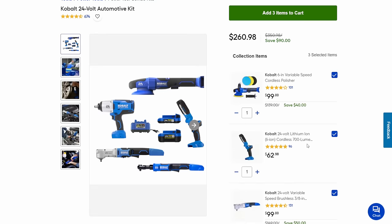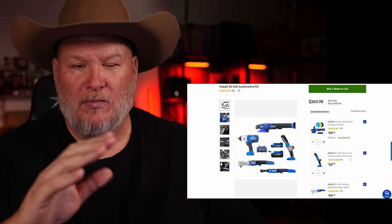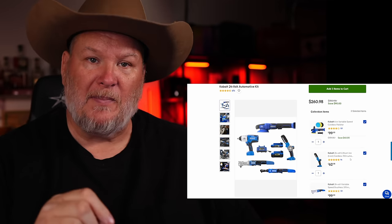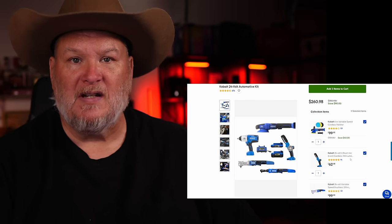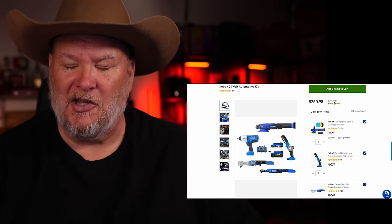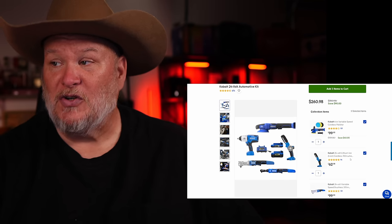Check out the automotive kit — this is pretty cool. You're getting the sander polisher, the standard impact wrench, the flashlight, two batteries, charger, the cordless ratchet, and what looks like a ratchet but is actually a right-angle impact. Cobalt is one of the few companies that does this. Milwaukee has one but it's 12-volt; the only other company that can beat them is Ingersoll Rand, but it's a stupidly expensive tool. You're picking up four solid tools, flashlight, two batteries, and charger for $260 — $90 off. That's a hell of a deal.